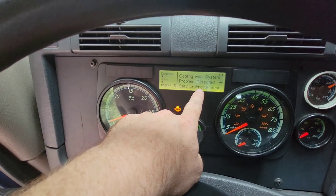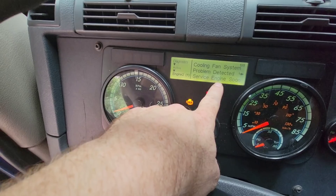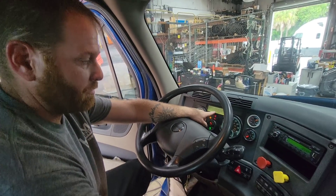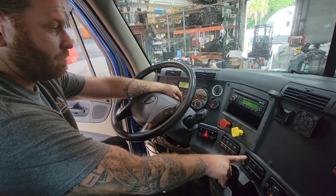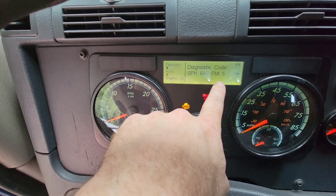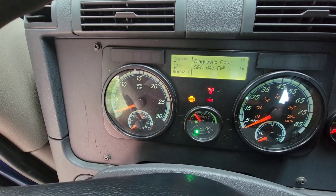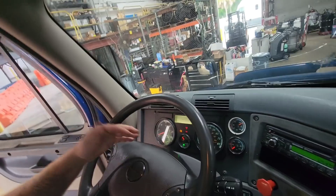Don't freak out when you see that, because you can definitely still drive this truck — there are no immediate issues. If you have a trusted mechanic, he'll tell you what the code means and what it entails. Press that arrow button one more time and there's your diagnostic code: it gives you an SPN number and an FMI number. That's what you want to give to your mechanic so he can pull up the troubleshooting steps and know what's going on with your truck.